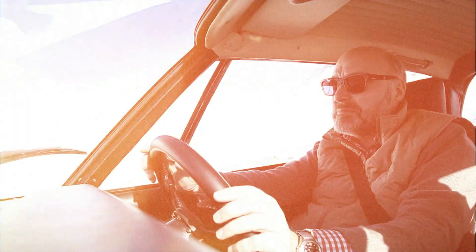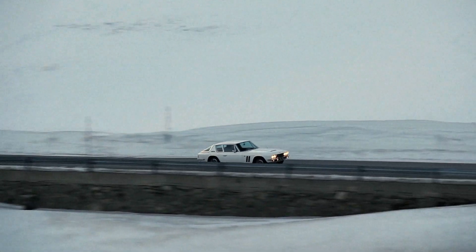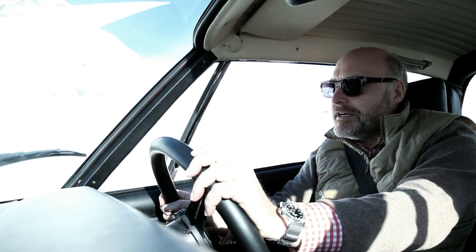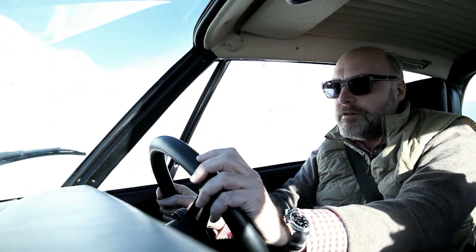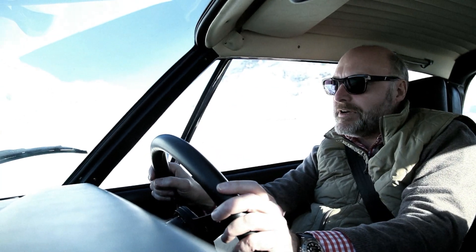Wintertime in the Engadine, beautiful, beautiful scenery. Blue sky, white snow, sub-zero, and I'm driving the Jensen FF. But 40 years ago, if you'd driven a Lamborghini Miura, or a big Aston, or a Maserati, I think you'd have probably put that away for the winter.